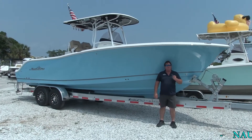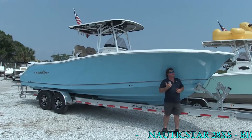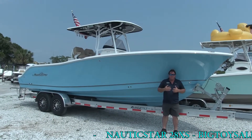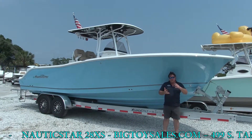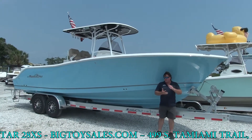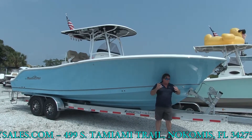Hey guys, Brian and Donnie here with Big Toy in Nokomis. I'm standing in the shade underneath the 28XS Carolina Bow Flare. This is a massively impressive boat for a 28-footer — tremendously smooth ride in rough seas, great big bow flare. You can see what it does over my head. Just massive.